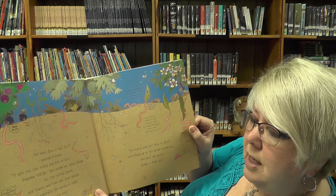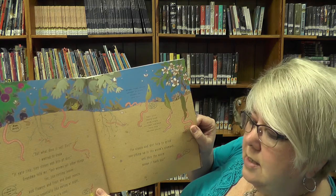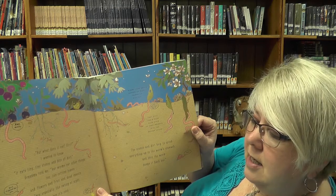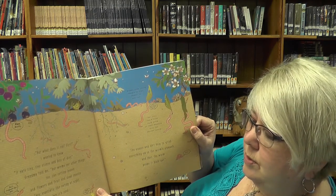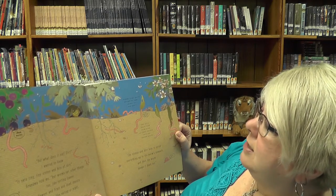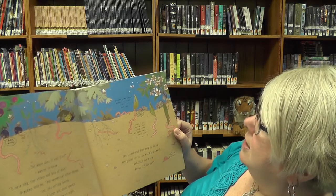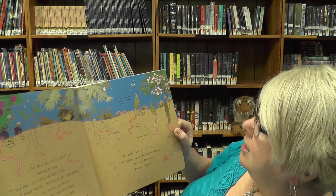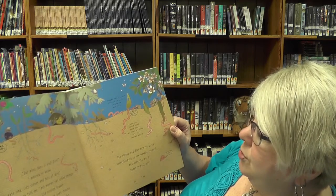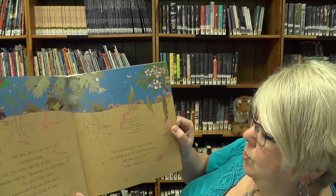But worms eat other things, too, like rotting leaves and flowers and fruit and dead insects. They especially like eating at night when it's cool. Worms come out above the ground to find things to eat. Nice and rotten, just how I like it. They pull their food back down as they wiggle into the ground again.